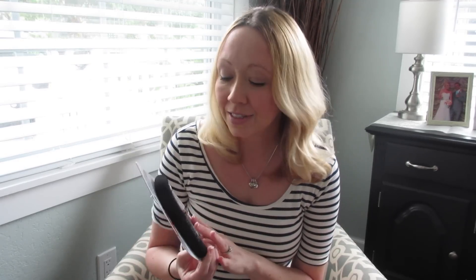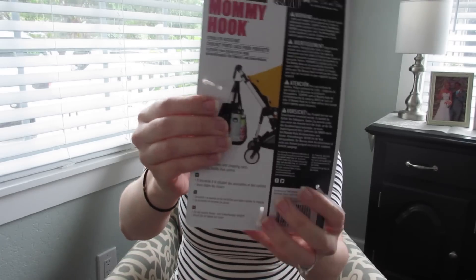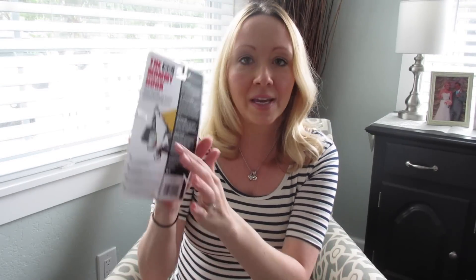This actually was my husband's find — he wanted me to get this. He said he heard these are like the most amazing thing ever. So this is a mommy hook, and it just goes on her stroller like that, so you can hang shopping bags, your purse, all kinds of stuff from the handle of the stroller.